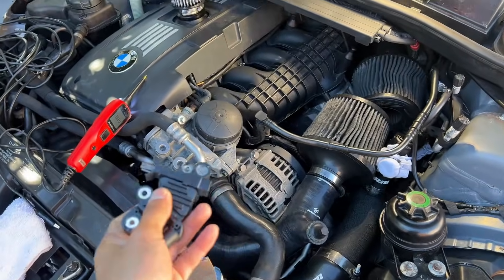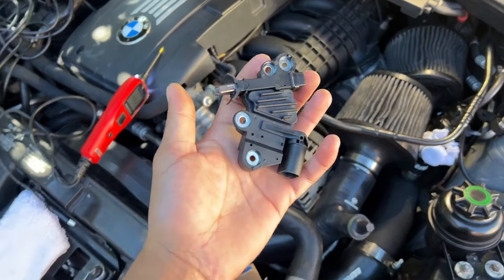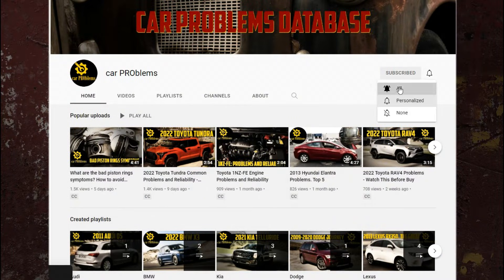In this video, we'll be discussing the symptoms of a malfunctioning voltage regulator and how much it will cost to replace it. It's the Car Problems YouTube channel — subscribe and let's get started.